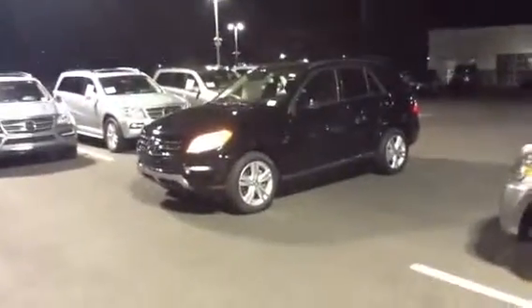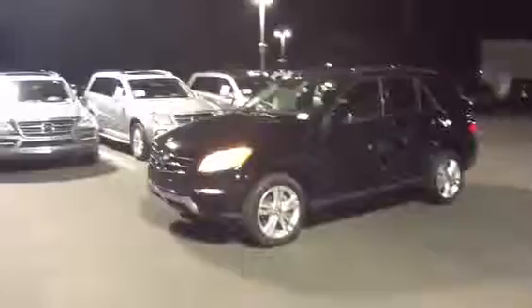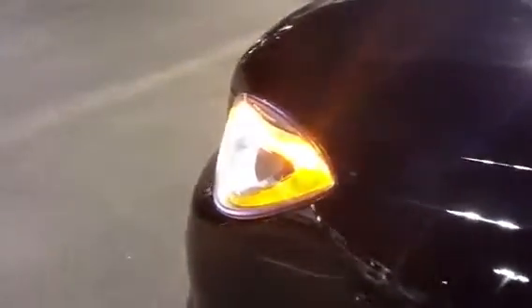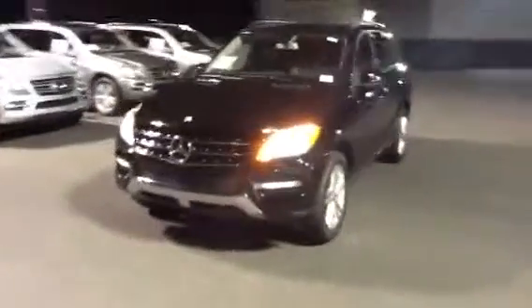This one is very well equipped — keyless go and the lighting package. The lighting package gives you the active curve illumination and the signature Mercedes eyebrow, highlighted with the yellow-orange light right there. It really makes a distinctive impression coming down the road at night. Black black ML350, Bluetech, keyless go.